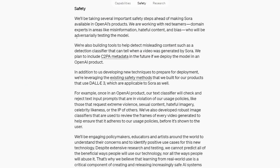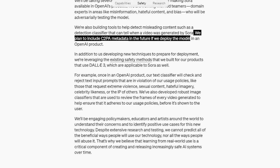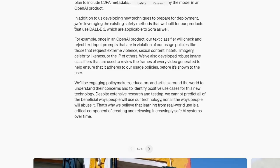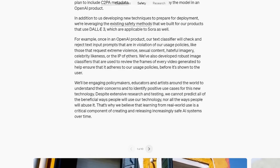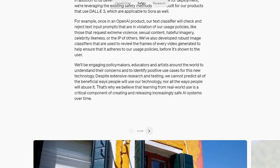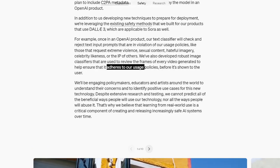Safety: red teamers, domain experts, misinformation, hateful content and bias. The detection classifier will tell when a video was generated by Sora — metadata in the future, if they deploy the model, because right now I don't think anyone has access to it other than insiders. Their text classifier will check and reject text input prompts in violation of usage policies: violence, sexual content, hateful imagery, celebrity likeness, or the intellectual property of others. They're gonna lock it down.